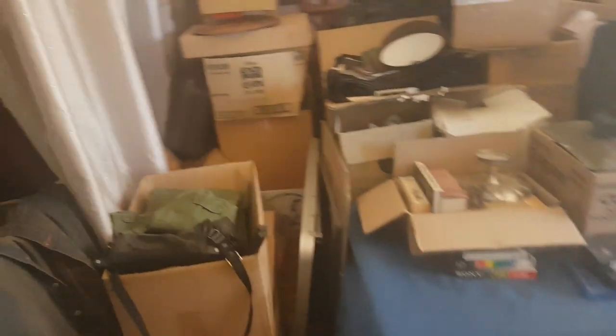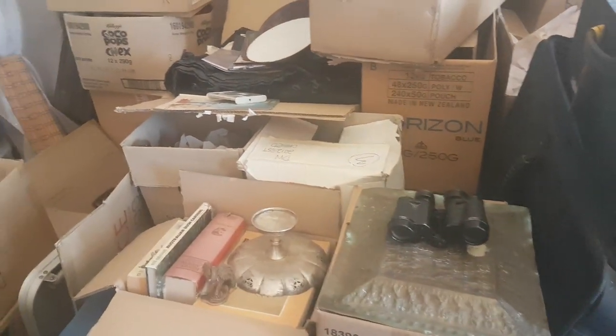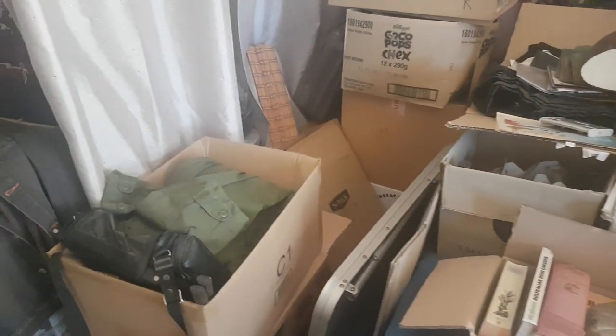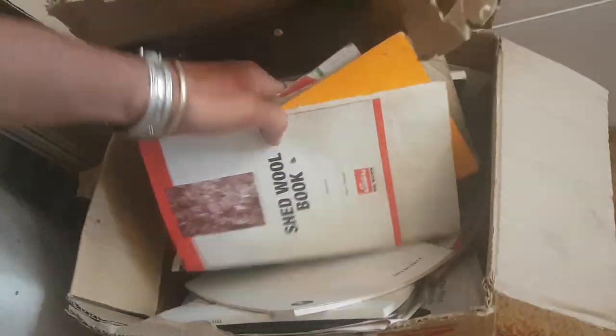We'll go inside one of my rooms — this is also going to be included in the upcoming unboxing videos. All these boxes are just full of junk that I need to sort out. It doesn't really look like much at the moment, but there is going to be a lot of good stuff in here.